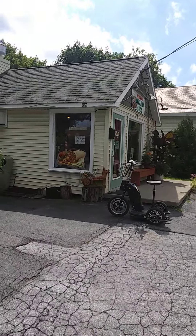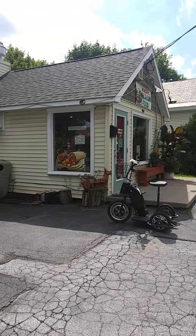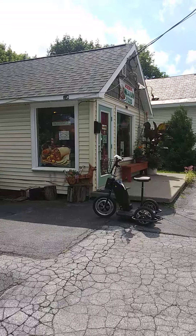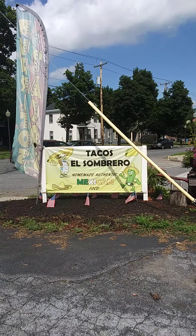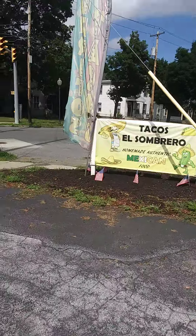Tacos are really good. All right everybody, I hope you enjoy my little video. And I hope maybe if you come to the Glens Falls area on Warren Street, you stop in to El Sombrero — homemade authentic Mexican food. Bye everybody, have a great day.